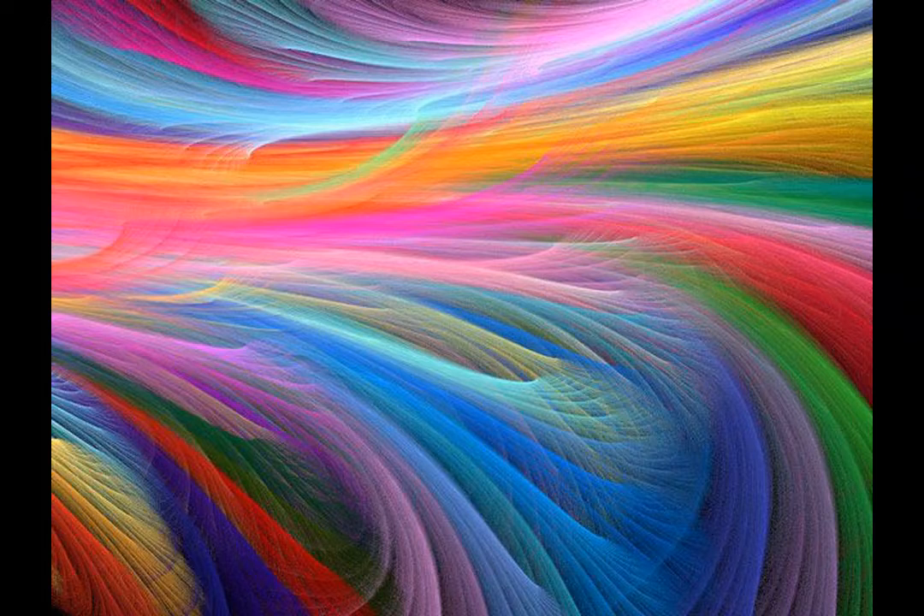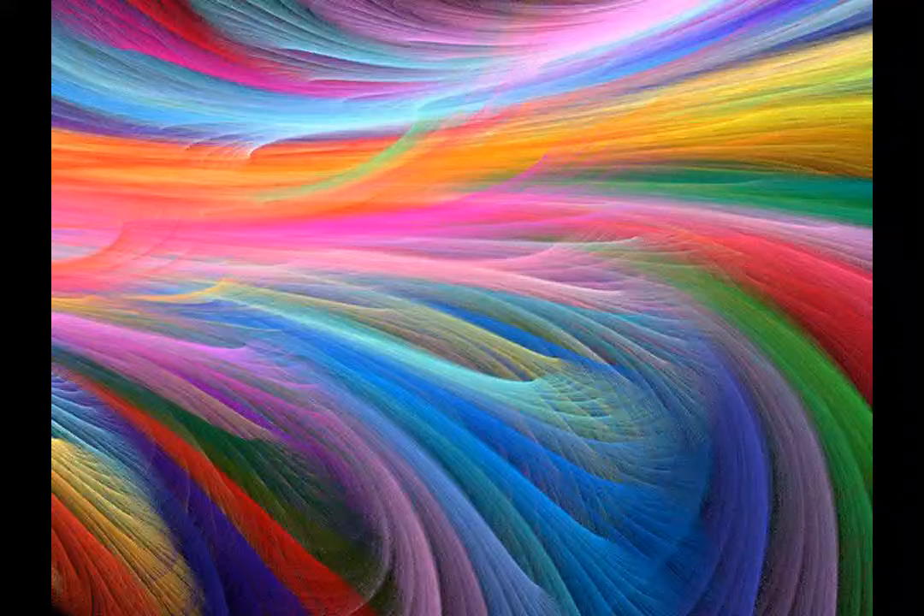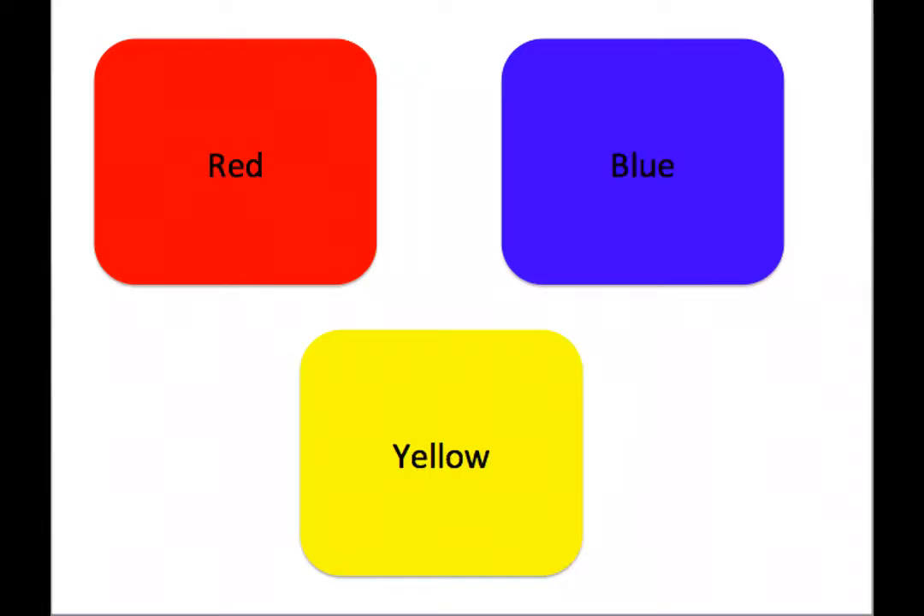Now I want to teach you something neat about colors. Did you know that some colors are grouped together in families? One of the groups of colors are called the primary colors, and these are the colors that can be mixed together to make any other color. There are three primary colors, and they are red, blue, and yellow.